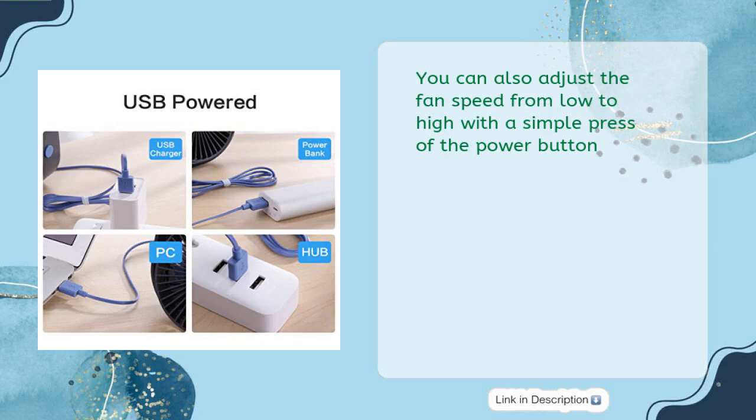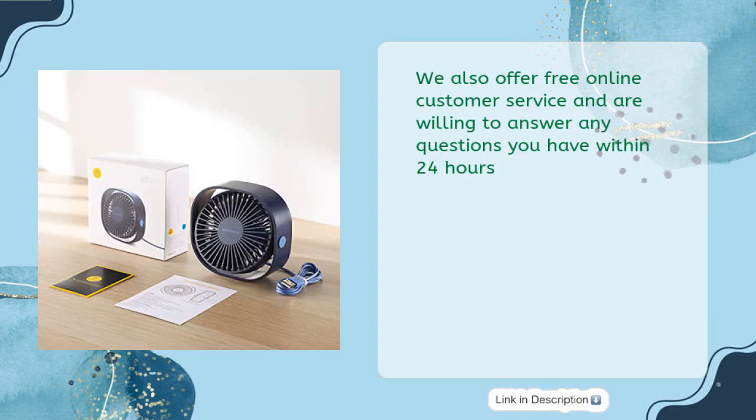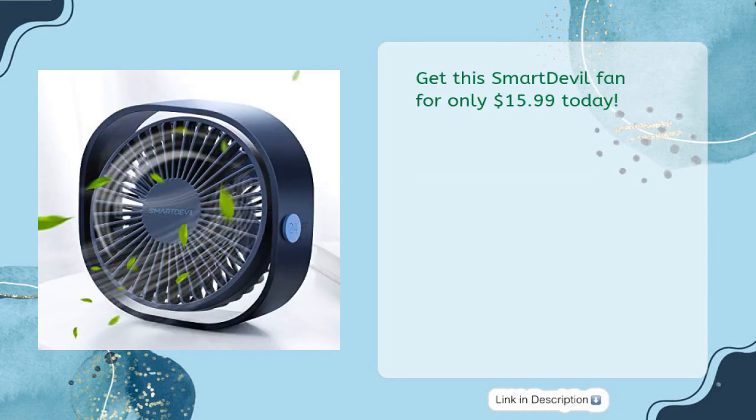You can adjust the fan speed from low to high with a simple press of the power button. This fan is powered by USB and is energy saving and environmentally friendly. Free online customer service is available to answer any questions within 24 hours. Get this Smart Devil fan for only $15.99 today.